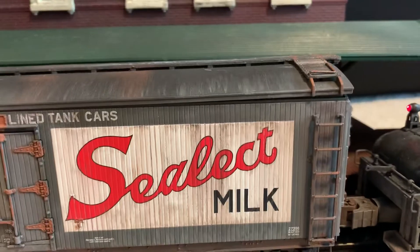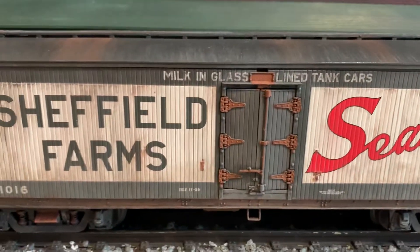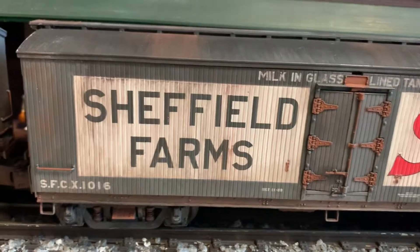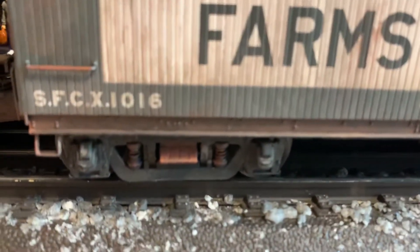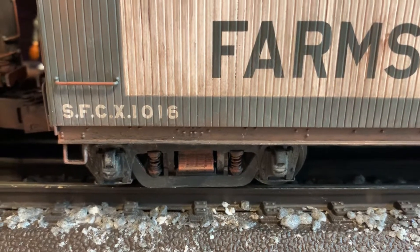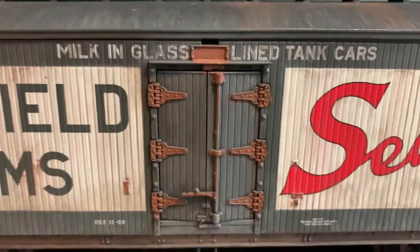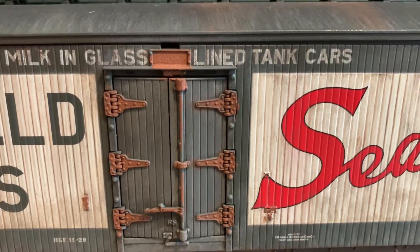I hand-weathered these by painting. There's no chalk, no airbrush, nothing like that — it's hand-painted weathering. You can see some of the rust details on the leaf spring there. Streaking on the sides. The door hinges are rusted as well as that little plate up there.